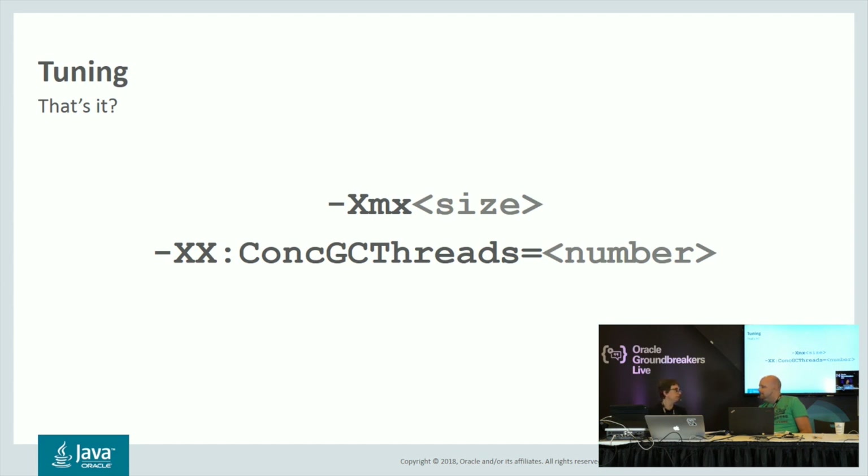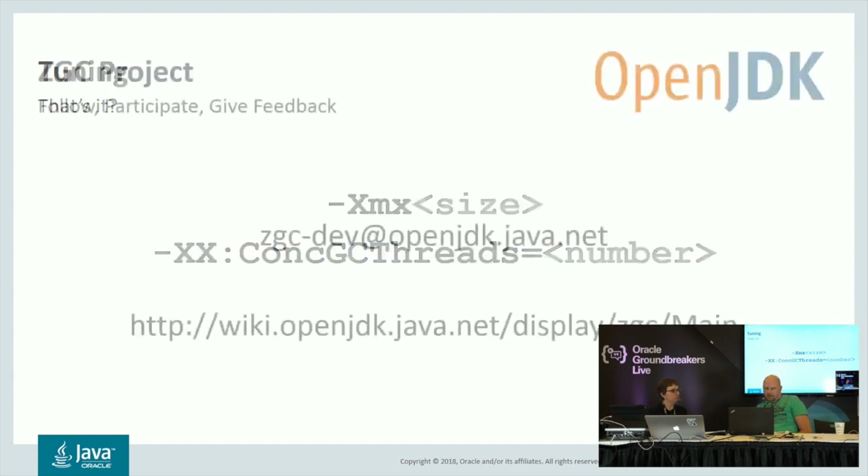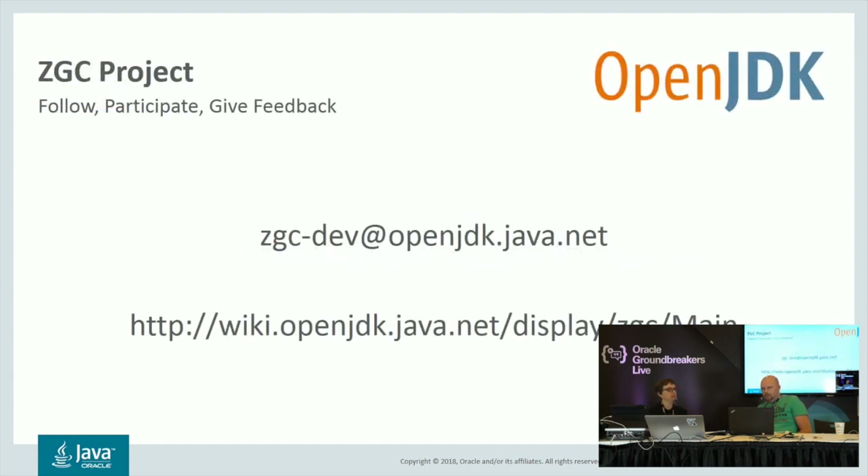For more information, we're always looking for feedback — any kind, good or bad. We'd like to know how ZGC is performing on your workload. If you want to follow the discussion or participate in the development, we have the ZGC dev mailing list where developments and discussions are happening. We also have a wiki page with additional information on technical details of how ZGC works underneath and more information on how to tune it. Please join if you're interested.